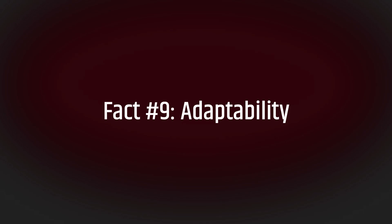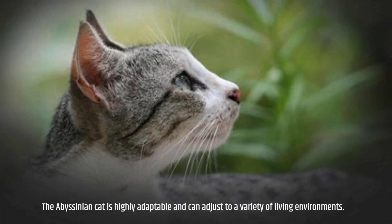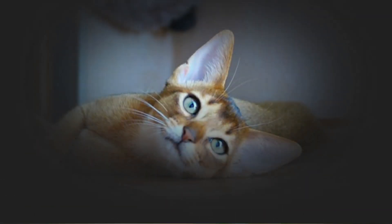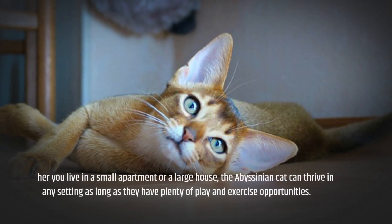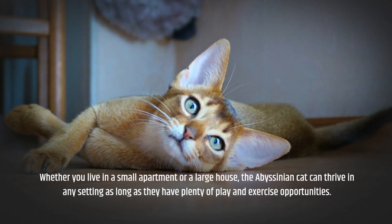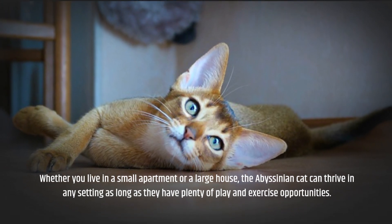Fact number nine: adaptability. The Abyssinian cat is highly adaptable and can adjust to a variety of living environments. Whether you live in a small apartment or a large house, the Abyssinian cat can thrive in any setting as long as they have plenty of play and exercise opportunities.